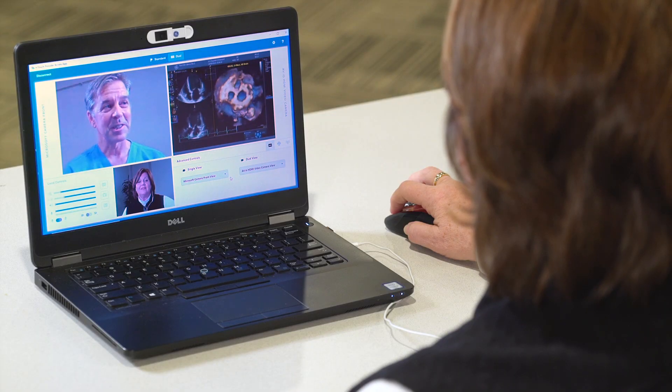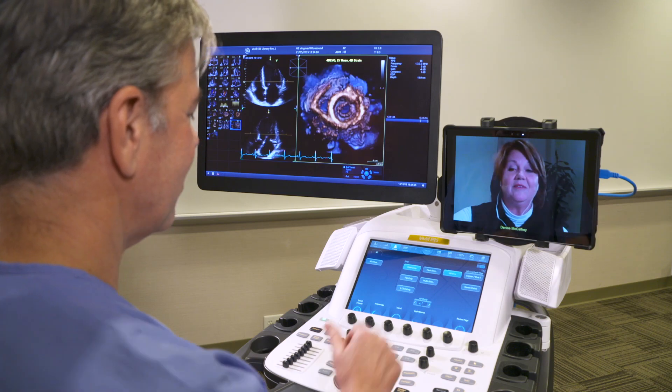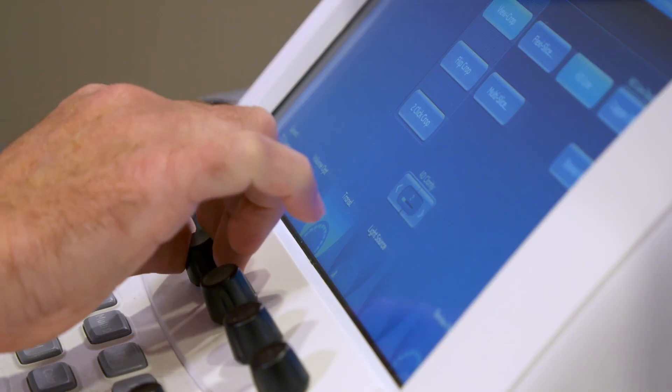This training doesn't take the place of any traditional training, but rather is an excellent way to augment that training to realize the full potential of your clinicians and systems.